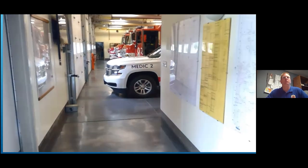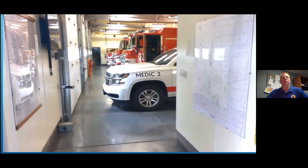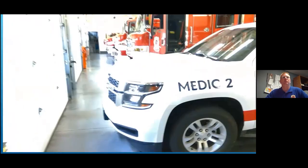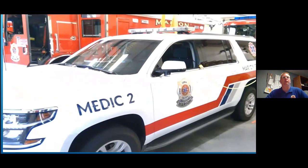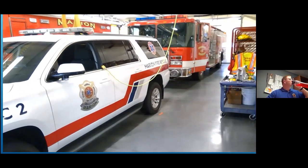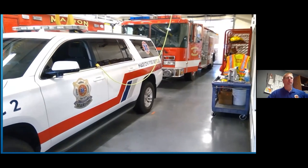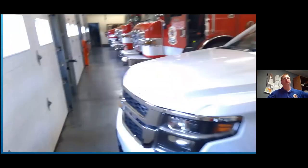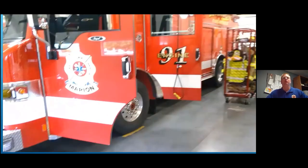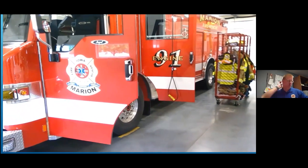I'm going to take you on a tour of our apparatus bay out here at station two, which is our main station. In our first bay we have our medic two truck, which is our paramedic SUV. Behind it is engine 92, one of our township engines which covers a rural area — it has a little more water on it. The next bay over is engine 91, our main city fire engine for the east side of the city of Marion.